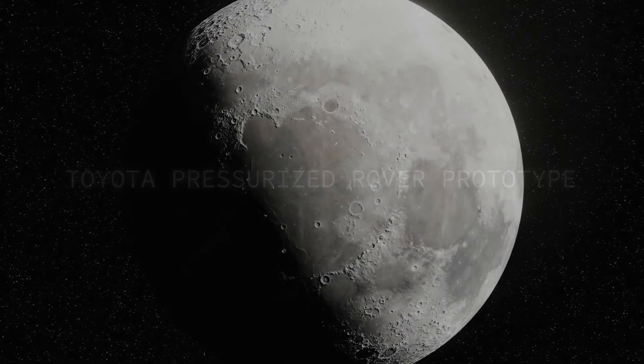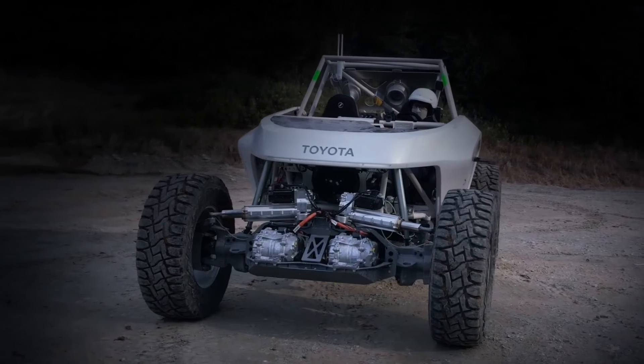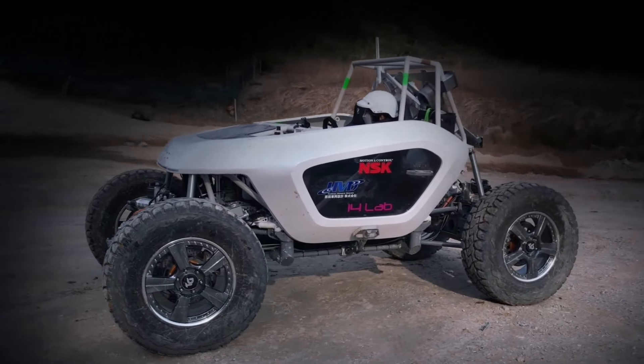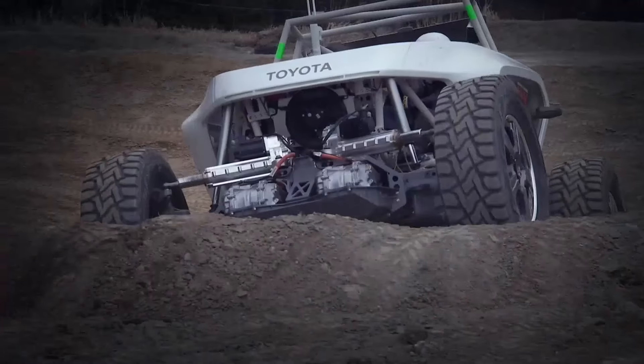Lunar Cruiser. Imagine a world where you can travel to the moon and back in style and comfort. That's exactly what the Lunar Cruiser is designed to do. This innovative vehicle is the result of a collaboration between the exploration agency and Toyota Corporation, and it's been specifically designed to tackle the unique challenges of space travel.